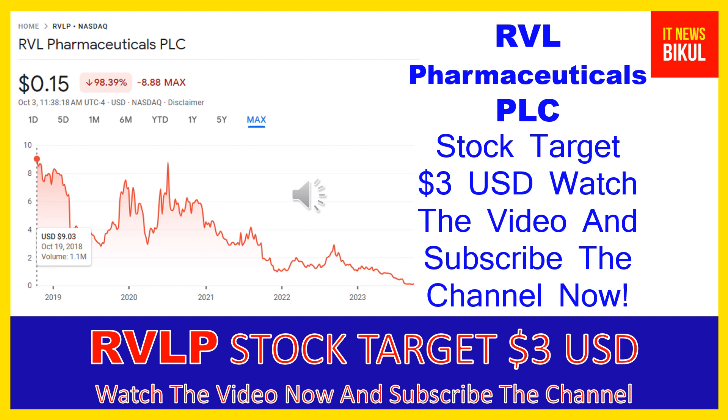Yes, friends, in RVLP stock a bounce-back chart pattern has begun now, and after a few days RVLP stock can give a very huge sharp upward move rally from this level. So friends, if you want, you can take a position now on RVLP stock and earn good profit in coming days.